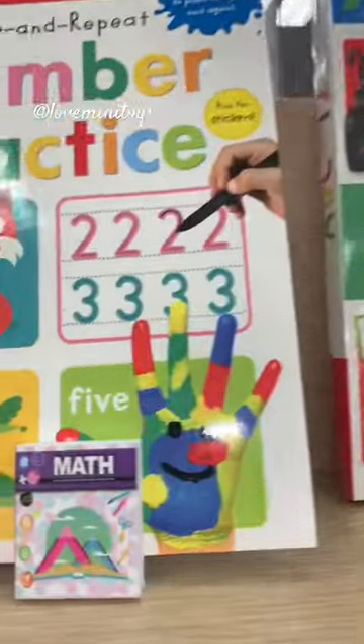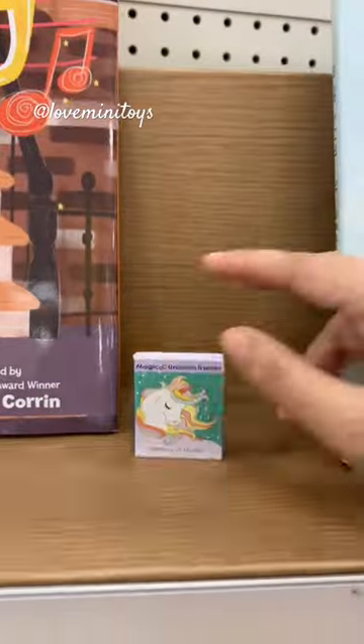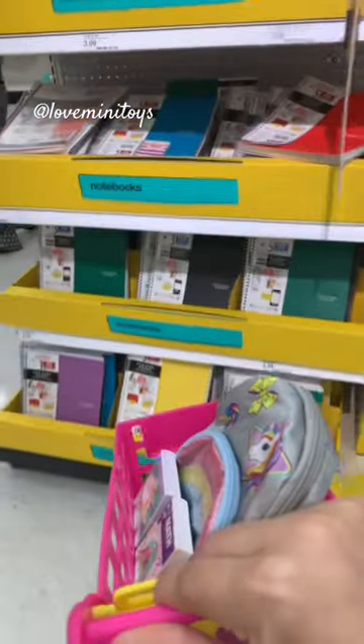Let's get a math book. Let's see what else they have. Okay, a unicorn book! We're also going to need...